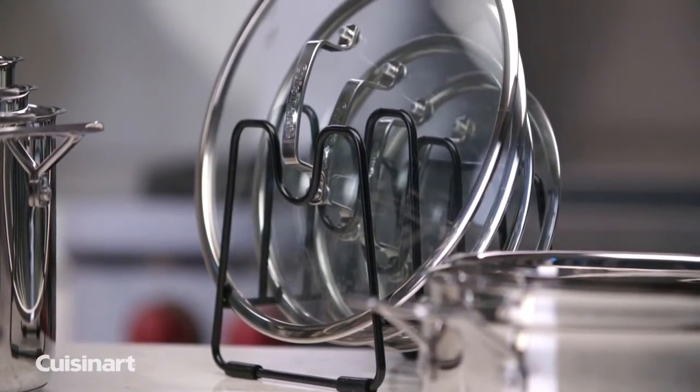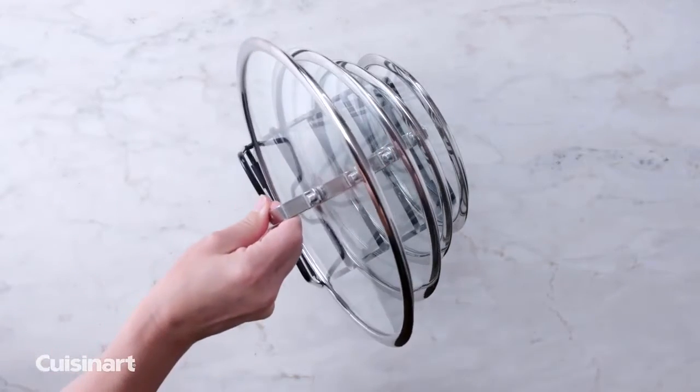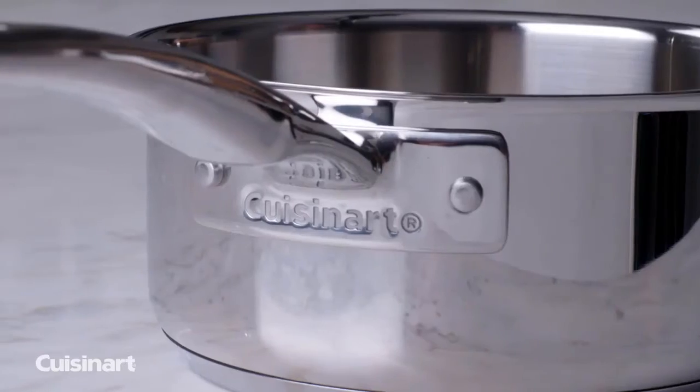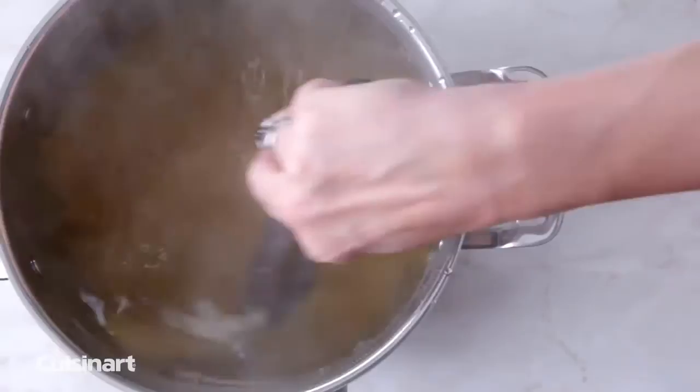Lids fit securely in a dedicated stand in descending order so you know exactly what lid fits each pot or pan. Each piece has measure markings along with riveted handles and tight-fitting lids, so it takes the guesswork out of recipe preparation.